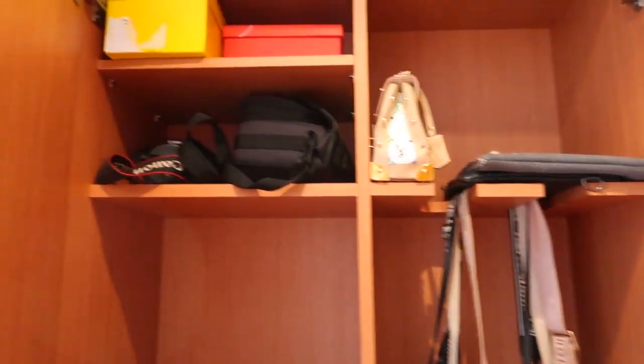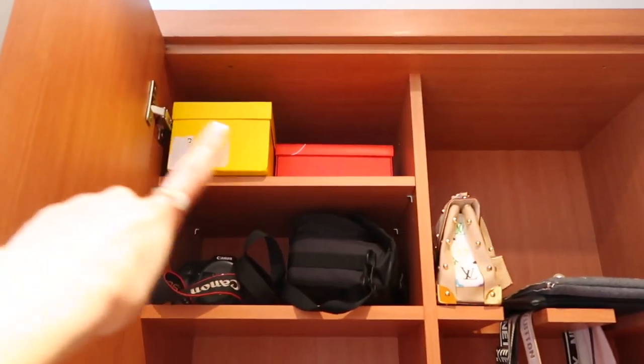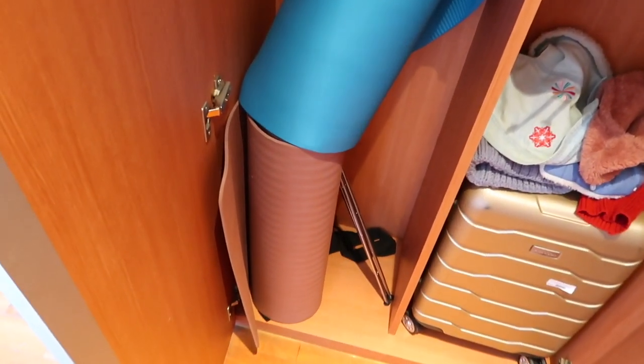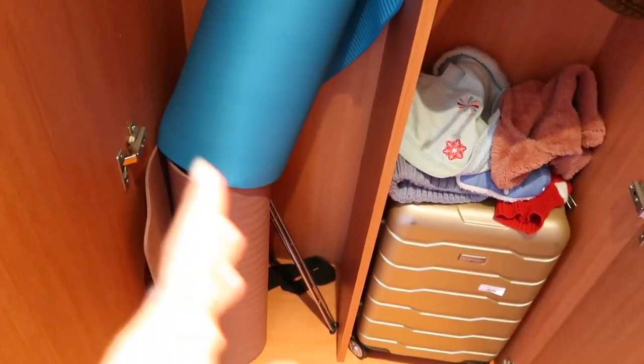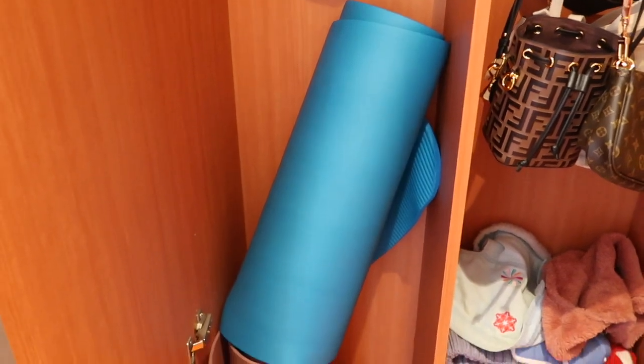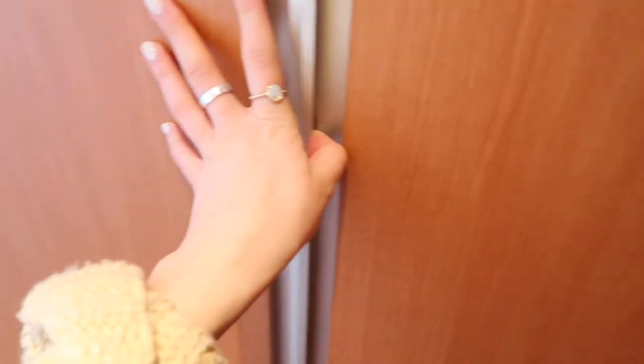Up here I just hang my purses and some more bags. Over here I just have some storage boxes with memorabilia, some cameras, and then I store my two yoga mats here — behind is a tripod. When I move I'm going to be getting rid of one of the yoga mats because I don't need two.